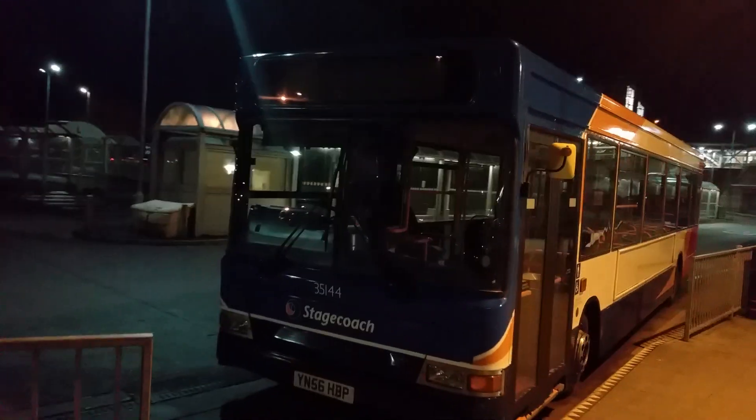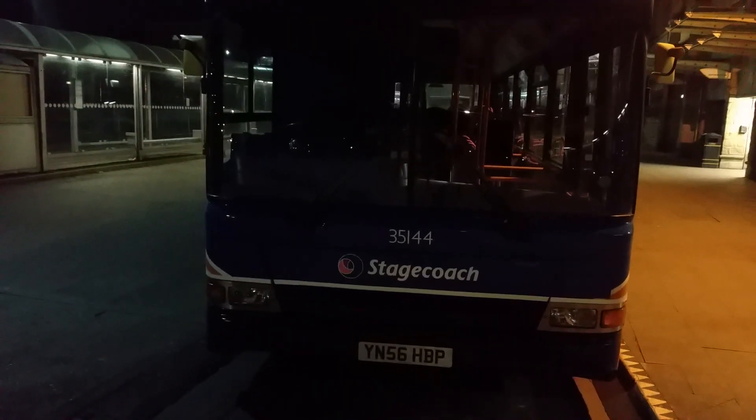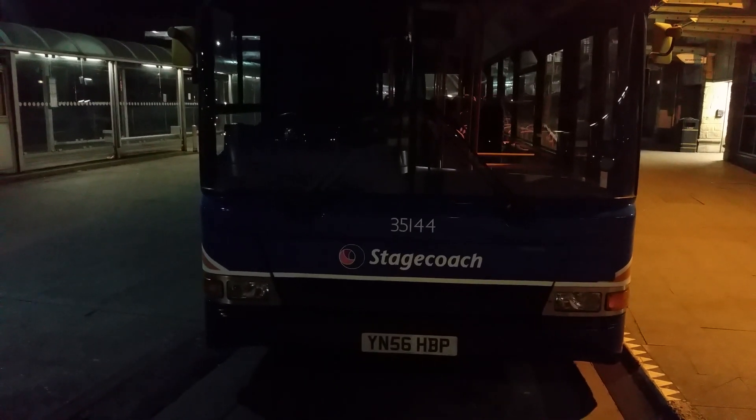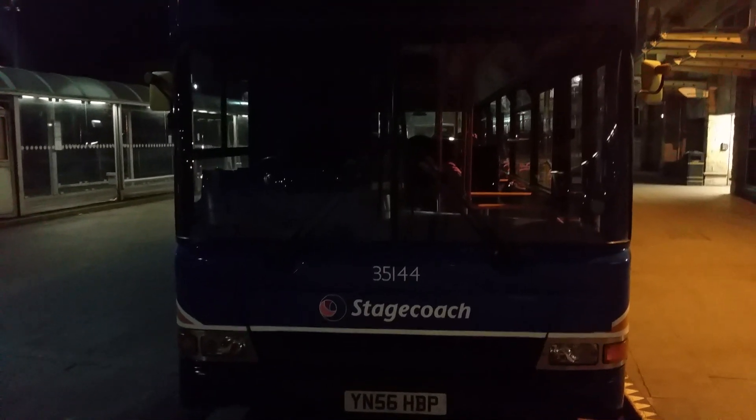Also at the front of this bus there's no contactless logo. It's usually there on the left hand side of the destination blind, but there's no contactless logo or symbol telling you that this bus has contactless on board. Since this bus had its transfer from Skegness it's just been missing some features and information.